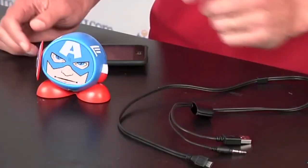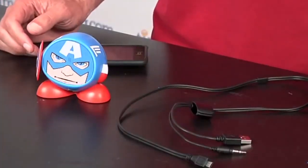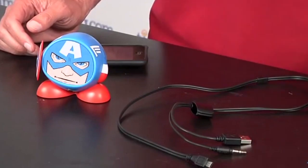In today's video, we will be showing you superhero gadgets that you can buy online. Without further ado, let's begin.